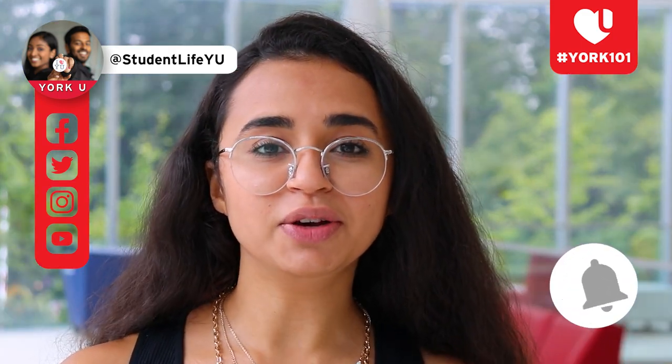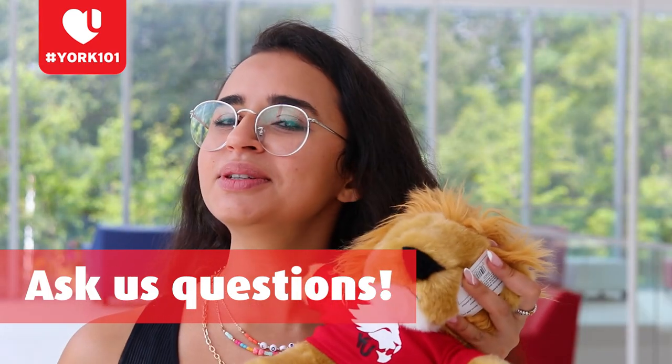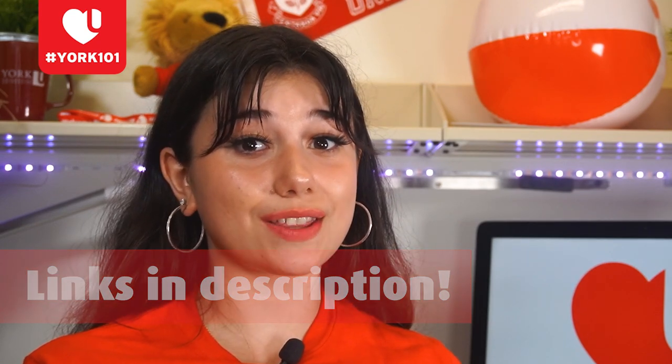To stay up to date with all things StudentLifeYU, make sure to give us a follow on Twitter, Facebook, Instagram, and YouTube. Hit the notification bell so you can be notified and be the first to know all of the important information you need to become a successful student at York University. If you have any questions, please drop a comment down below. I hope this exclusive tour has been helpful. Some final words of advice: be open to all new experiences and meeting new students and staff members, as it provides so many new opportunities and eye-opening experiences that will help further your personal connections and your career.